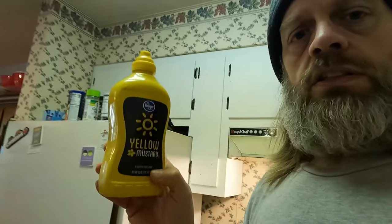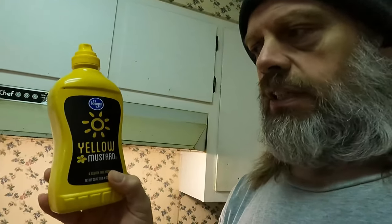Yellow mustard is one of my big condiments — I use it on everything from breakfast burritos to tuna wraps and chicken wraps. It's zero calories. The ingredients are: vinegar, water, mustard seed, salt, turmeric, and paprika. That's all that's in mustard — nothing else.